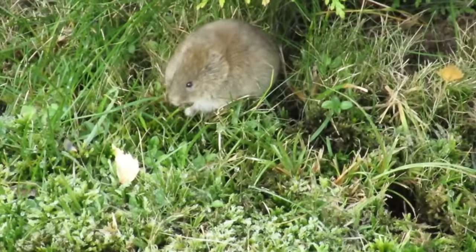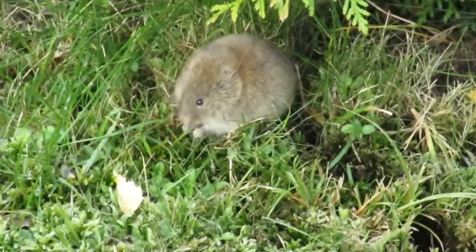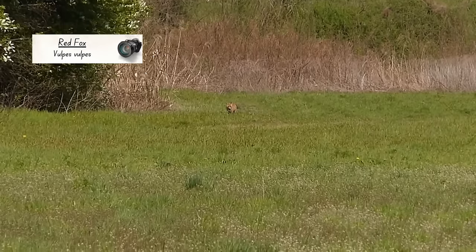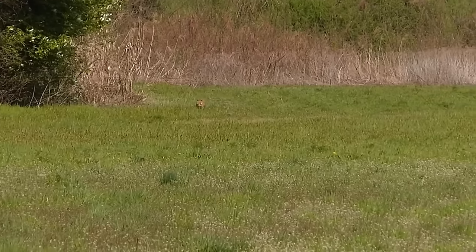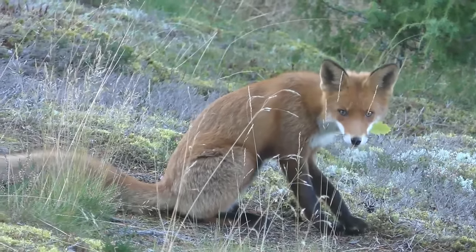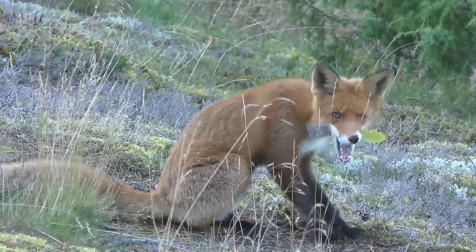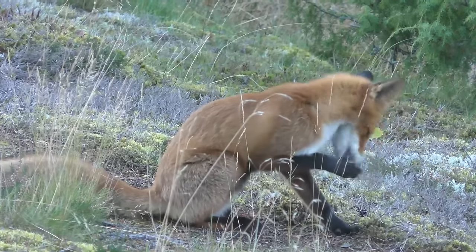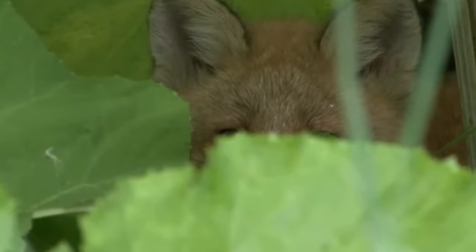Another animal that is a farmland opportunist is the red fox. These have the largest natural distribution of any land mammal in the world, and thanks to human introductions they are now found in even more places. Red foxes that live in rural areas like farmland are usually very shy and timid compared to their city slicker counterparts, and for good reason.